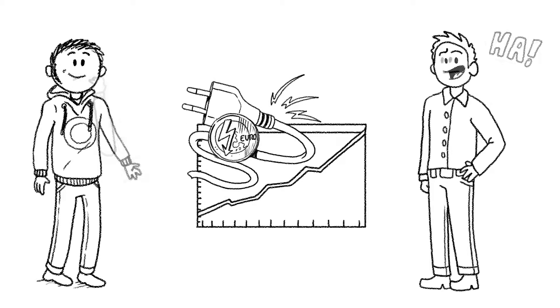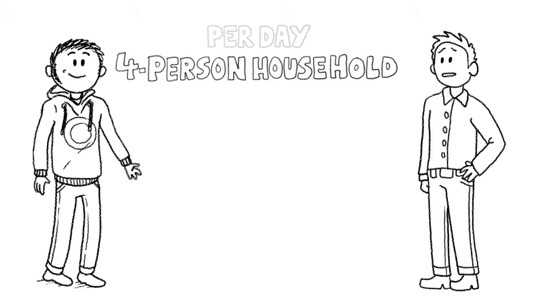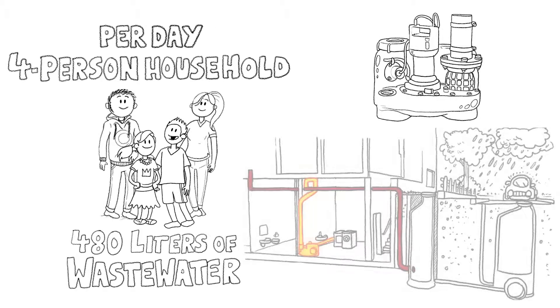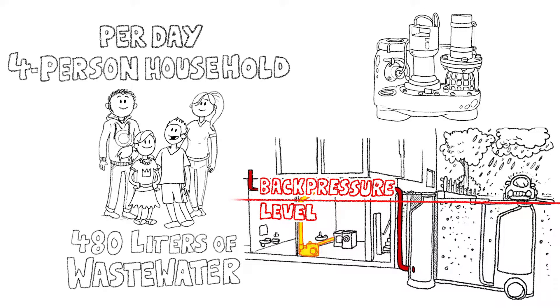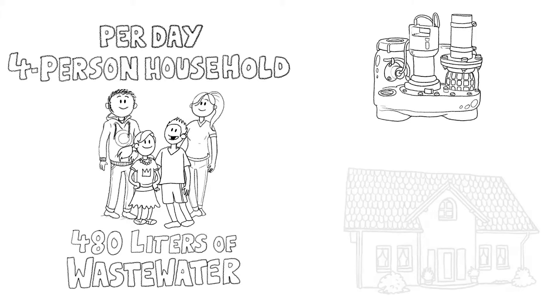Mark smiles to himself. He knows better and gives him the lowdown. A four-person household produces about 480 litres of wastewater that needs to be pumped out through the backflow loop using the lifting station. In a new build conforming to standards, only the wastewater produced below the backflow level — such as in the cellar — is pumped out by the lifting station, as in Mark's case. But in many existing buildings, all wastewater had to be pumped out due to the existing pipes. This energetically unfavourable case will be addressed further on.